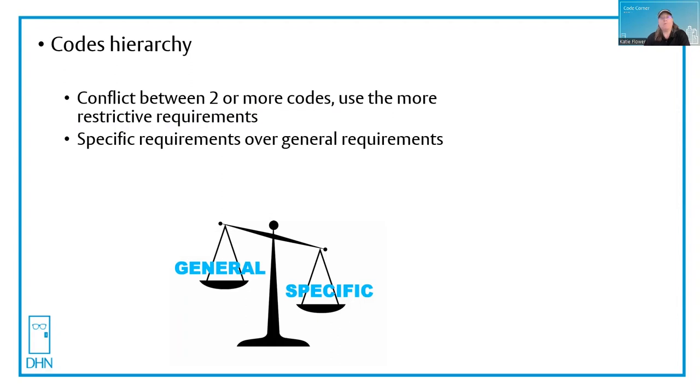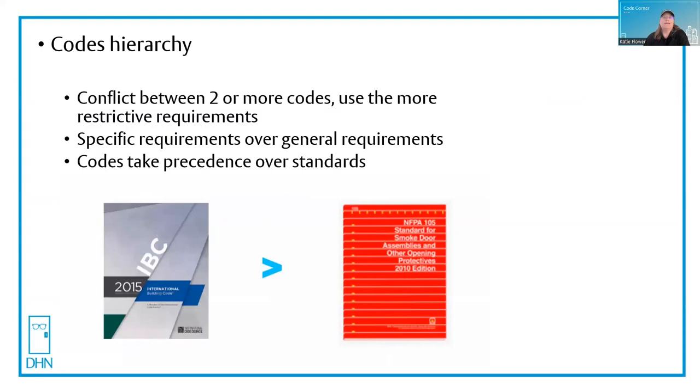Finally, codes are always going to take priority over standards. This is because the codes are written based on the occupancy type as well as building construction, and therefore the code determines the risk factor and adjusts the requirements in the form of either exceptions to be a little bit lighter, or to have tighter restrictions on occupancies that require it.